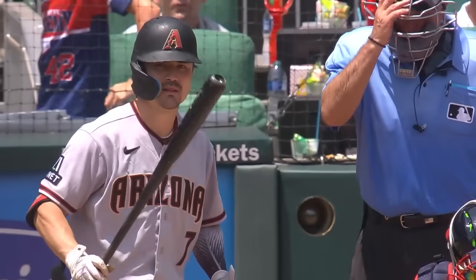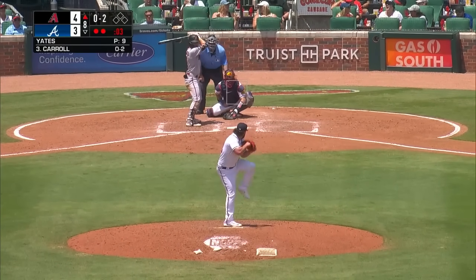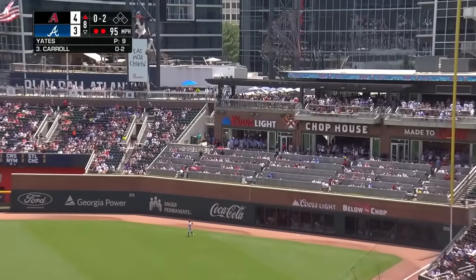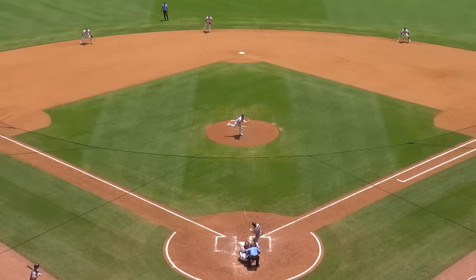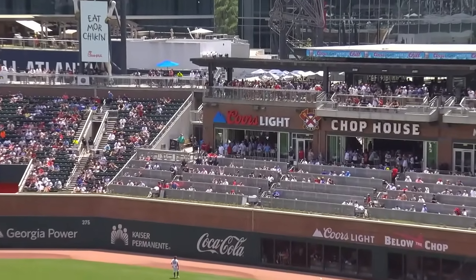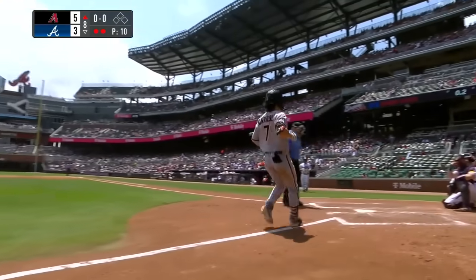Corbin Carroll walked against Strider to lead off the seventh, stole second, and came home on the Dominic Canzone three-run homer. Corbin Carroll — fly ball to right field — watch it go! Corbin Carroll, and the Diamondbacks lead it 5-3 as they look for that three-game sweep in Atlanta. That's their third home run today, the third in two innings, and the 19th of the year for Corbin Carroll.